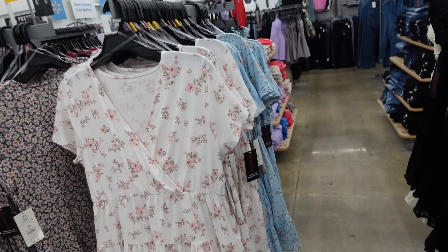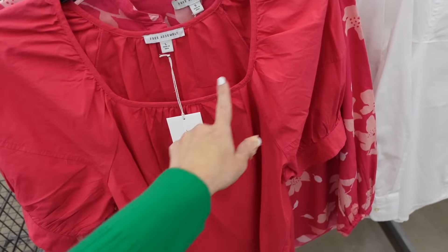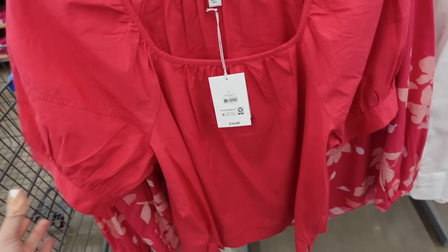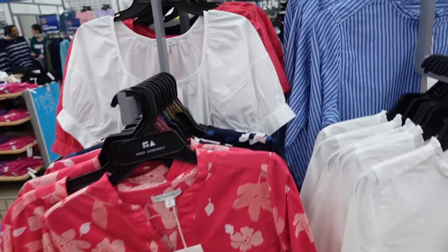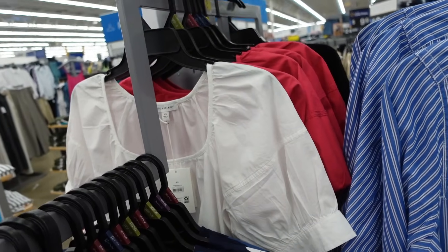This top is also great for the apple body type — it has a squared neckline, oversized puff sleeve, relaxed through the body, and little slits on the side. It's $16 in fuchsia and also comes in white, from Free Assembly.